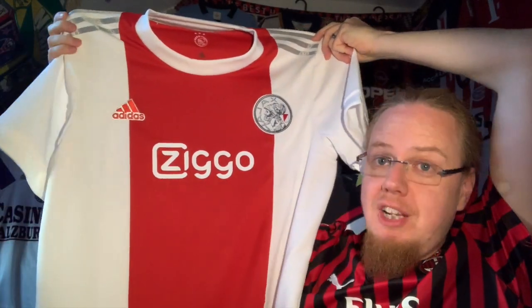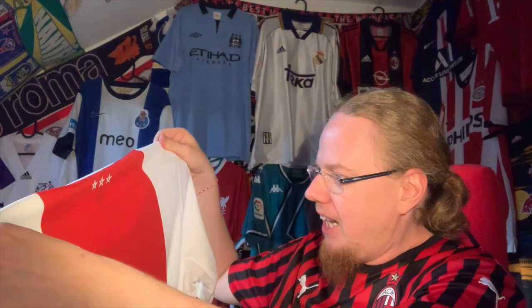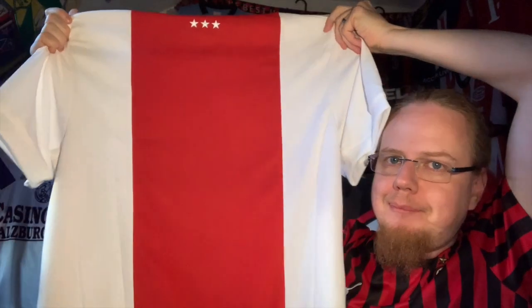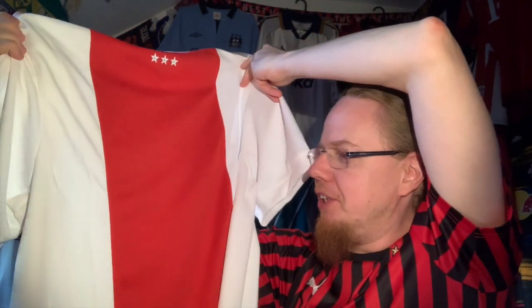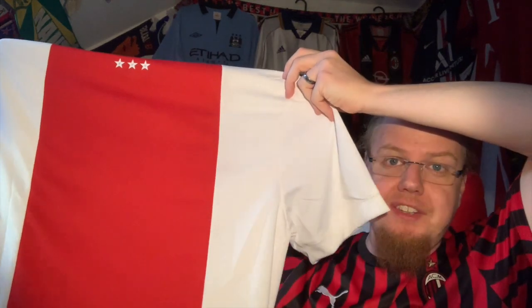I was really hoping the Ajax store would do something like they did last season, when they suddenly had the jerseys for half price with free printing — but they never did. I'm not too unhappy that the back is plain here. What I really loved is that if I had gotten one officially, I probably would have had it with the number 14.